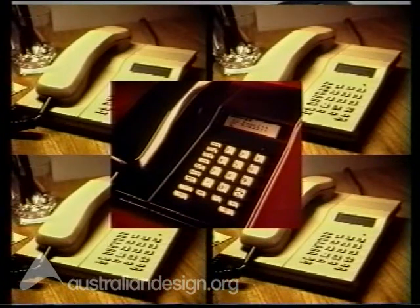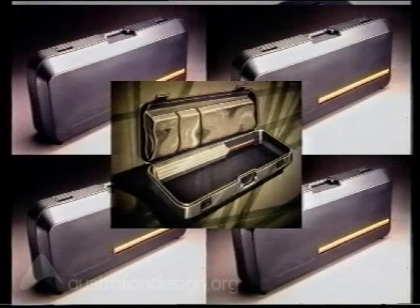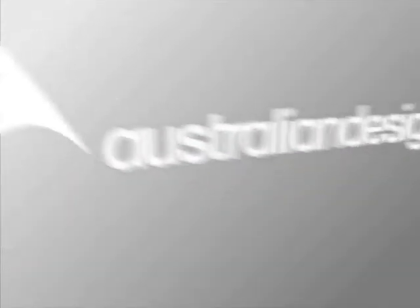Tytel phones: the product has been recognised as the most technologically and functionally advanced telephone available in the world, so its future is assured. Quasco: this product is being aggressively marketed in Australia and overseas. Cricket bag: as a result of market surveys, the product is being rushed into production now.